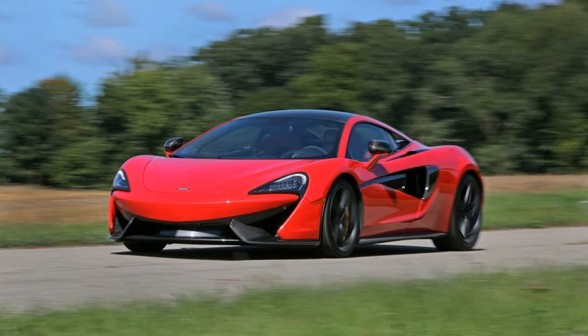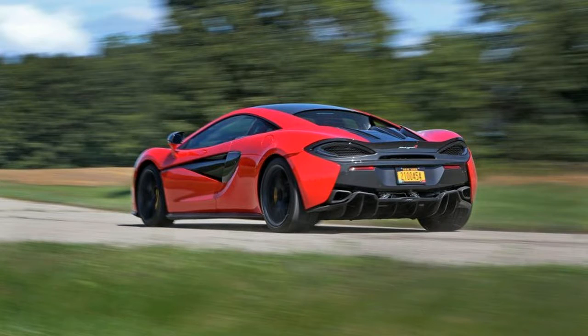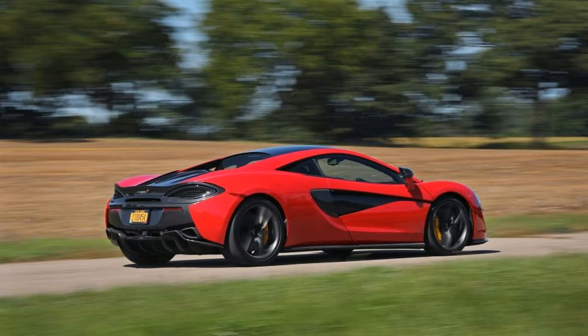Its base price of $191,100 includes the aforementioned standard features plus a four-speaker McLaren audio system with four USB ports and Bluetooth, and leather sport seats with a leather-upholstered dash. The 570S options list is long to the point of being tortuous, and it requires a judicious hand to stick close to the starting price.